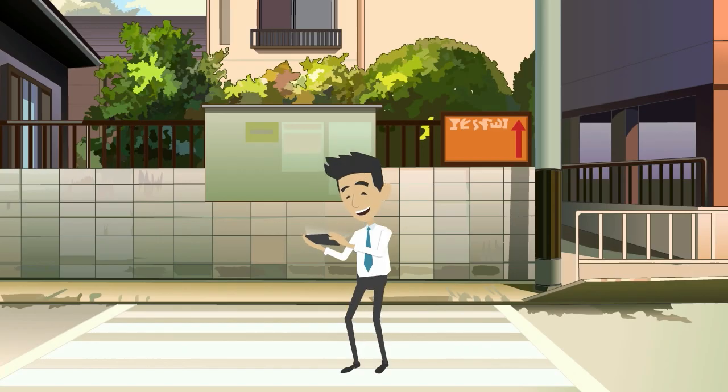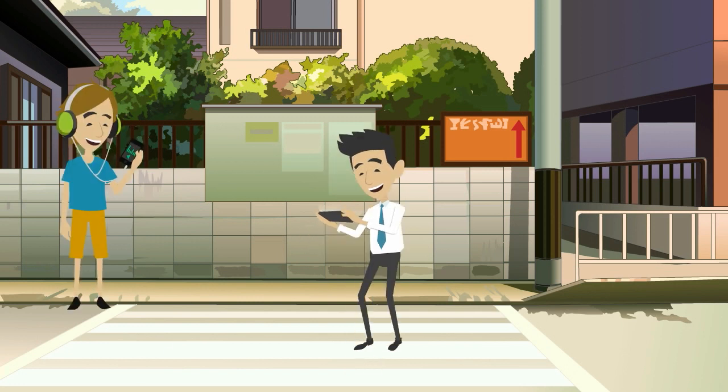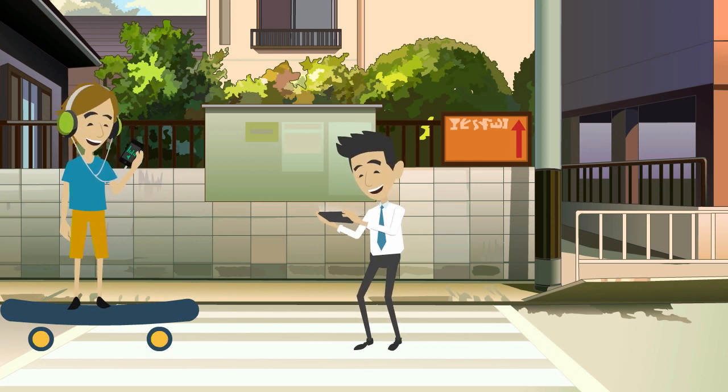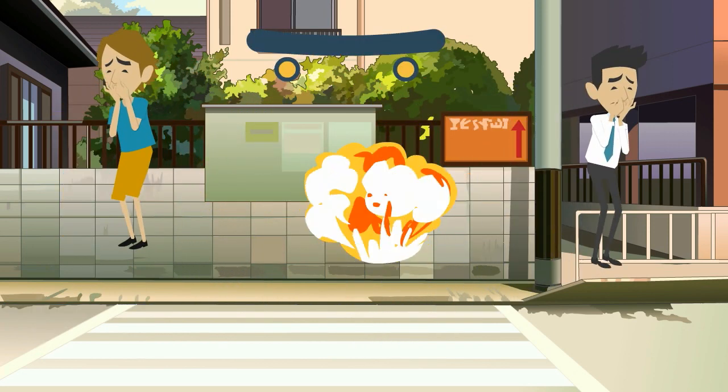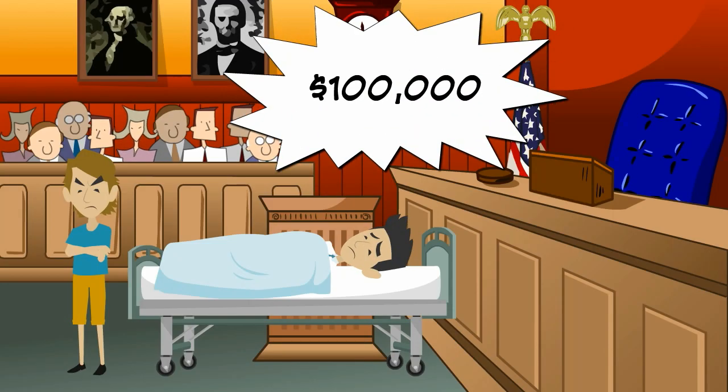Let's say Perry is being careless by playing a video game as he crosses a street. Here comes David, who is going too fast on his skateboard while listening to music. David slams into Perry, and Perry has $100,000 in damages and sues David.